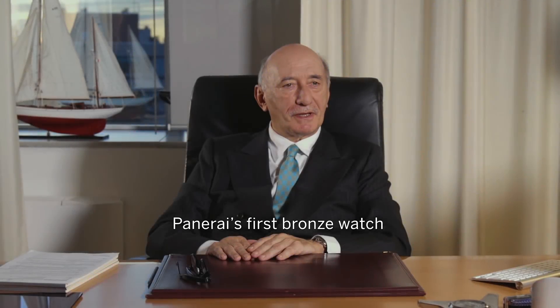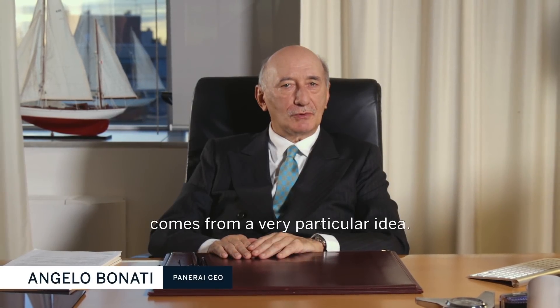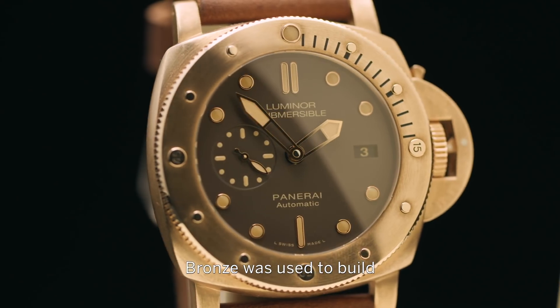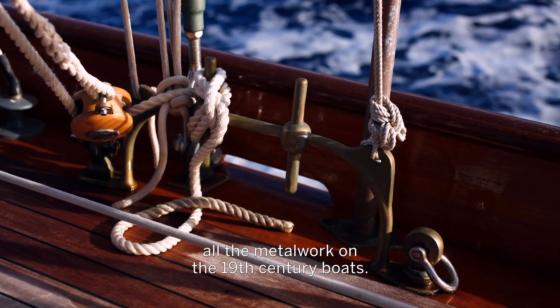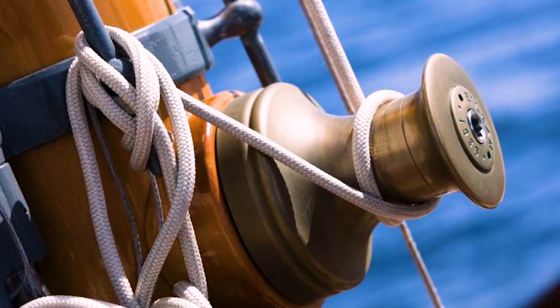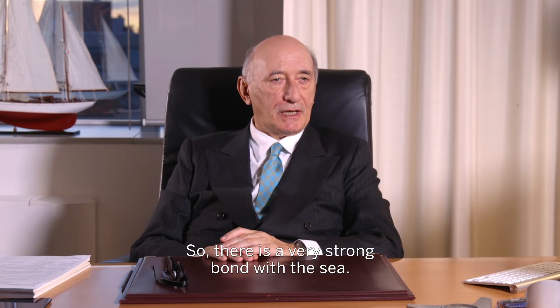Il primo orologio in bronzo Panerai viene da un'idea molto particolare. Il bronzo è un materiale che viene usato per gli elementi metallici che erano posti sulle navi all'inizio del secolo scorso, quindi c'è un legame con il mare molto stretto.